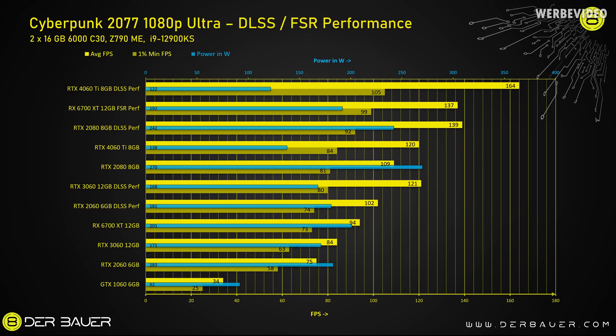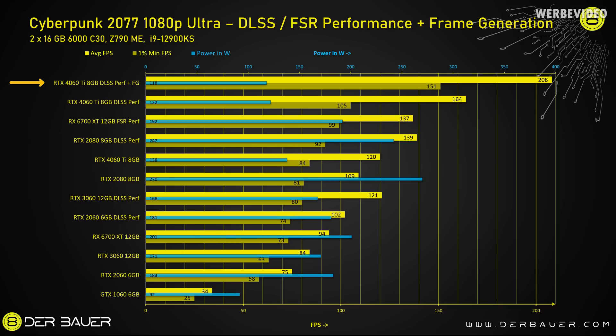There's a large amount of cards and settings in this chart — feel free to pause and digest the data. The RX 6700 XT with FSR performs quite well and beats a 2080 also running DLSS. The 4060 Ti however can utilize DLSS 3 and generates a huge amount of fps, consuming only 122W. With frame generation enabled, the 4060 Ti is about three times faster than the RTX 2060.